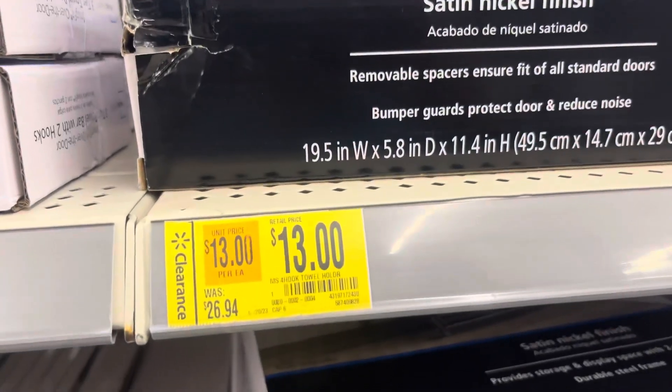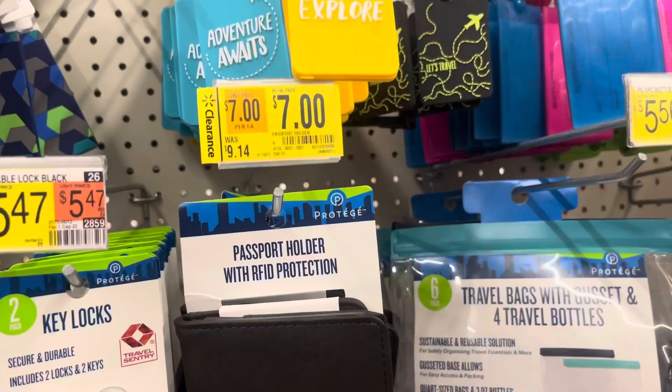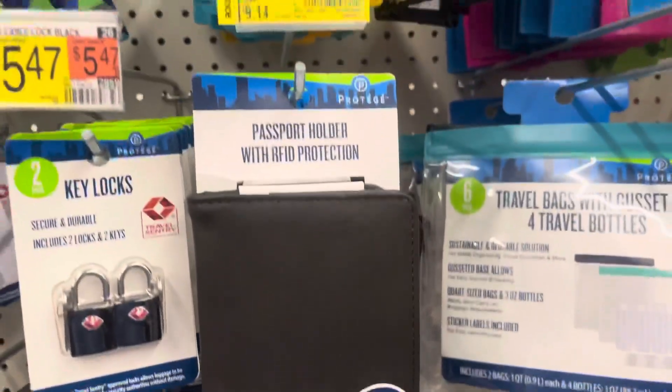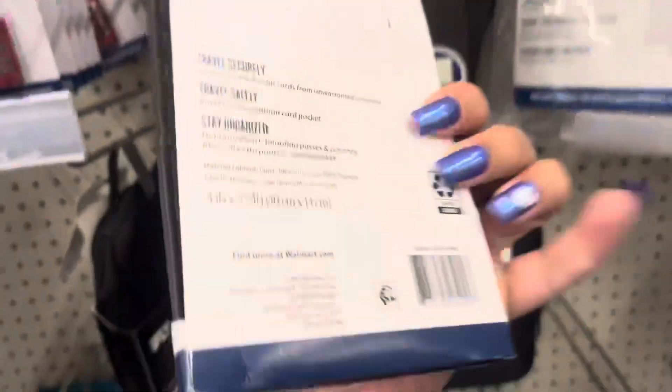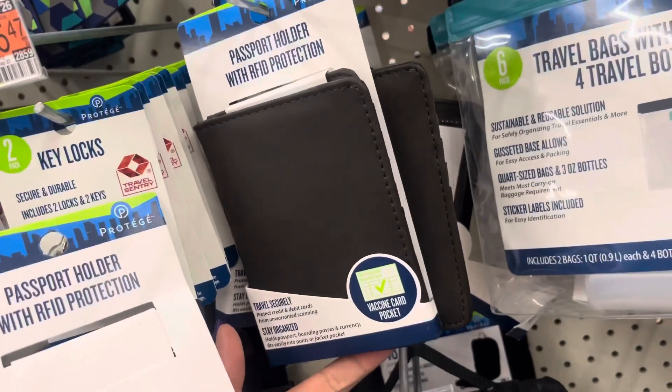I saw a few clearance items in the bath section, so make sure to check out that area — this one is $13. The luggage area has a lot of clearance going on, so check that area too. But this one here is marked for $7, but it is only $3 and some change. It is a passport holder.